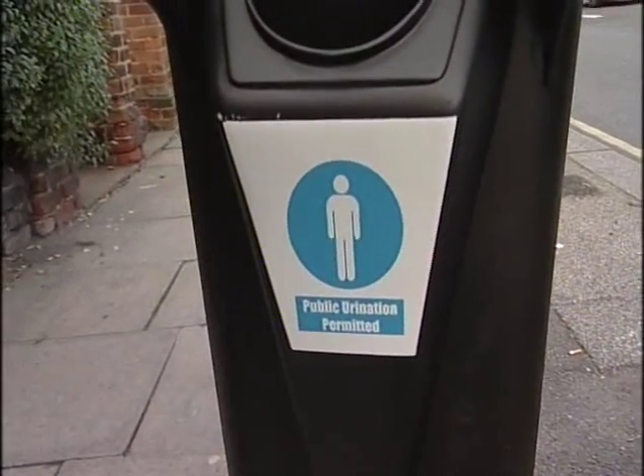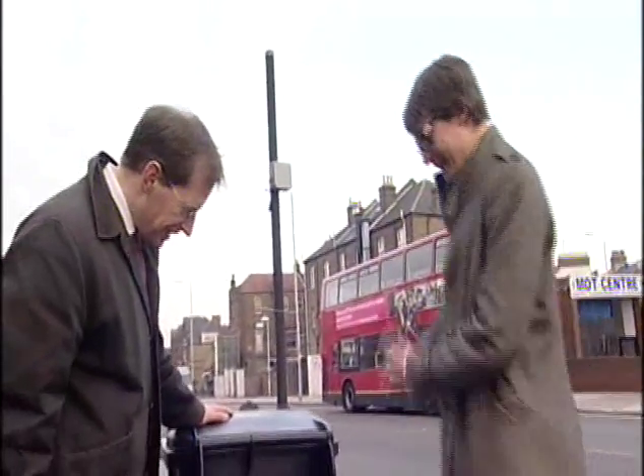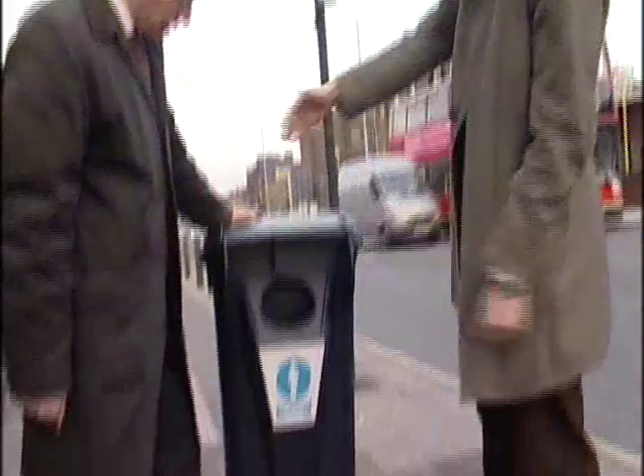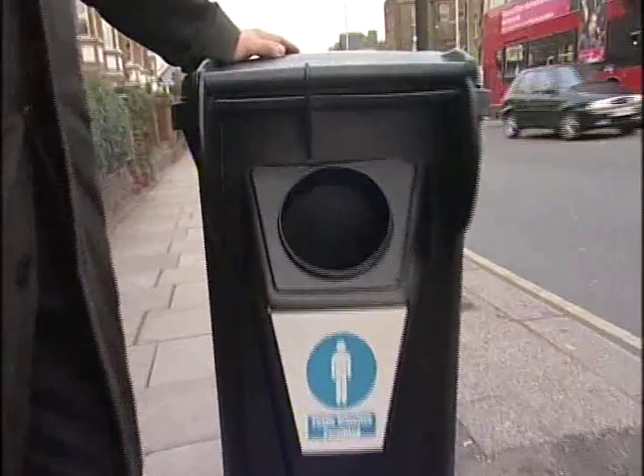It is a wheelie bin, but a wheelie bin with a difference. This is Stefan, the designer. The difference is a funnel that you can urinate into. It is a solution to an anti-social problem: public urination.